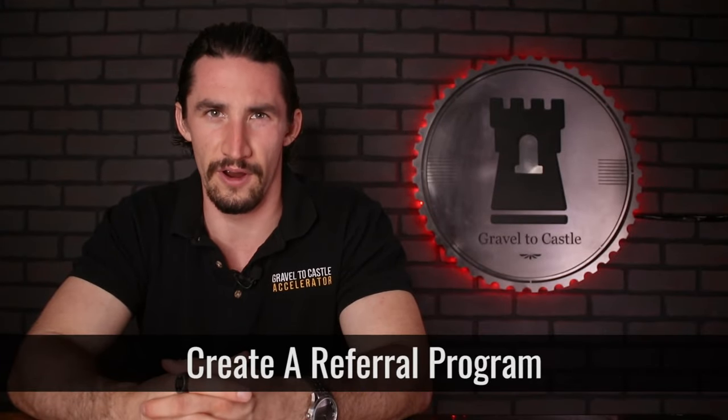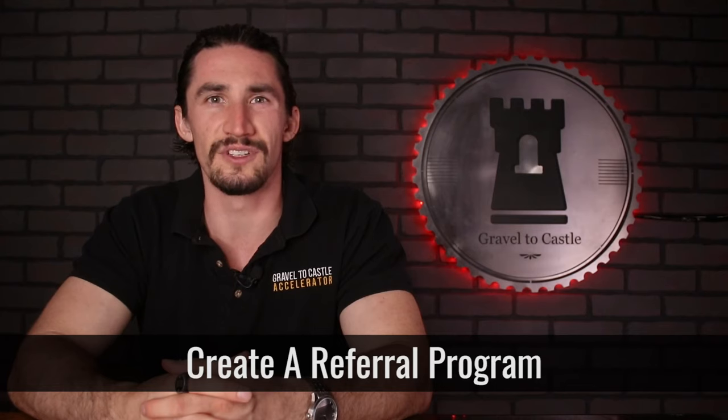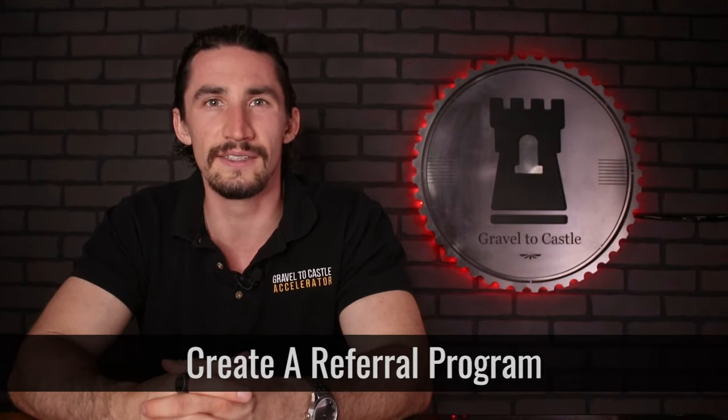Number six is create a referral program. Incentivizing your customers or clients to refer you to their colleagues is an easy, quick, and potentially even free strategy that you can use to bring in new business. You can certainly offer a discount or some sort of incentive to your current clients for referring other people. However, remember that when you have world-class fulfillment and people are extremely happy with the end result, they're going to want to promote you to their friends no matter what.